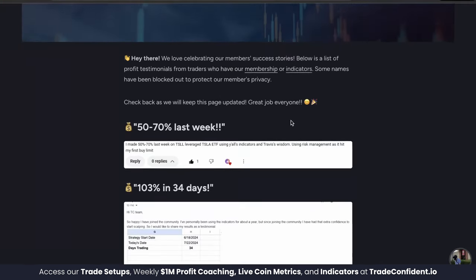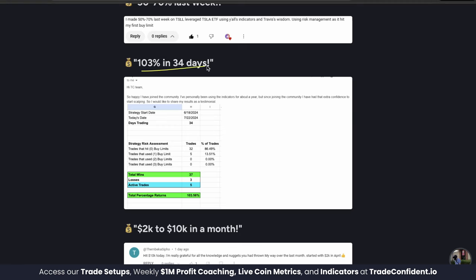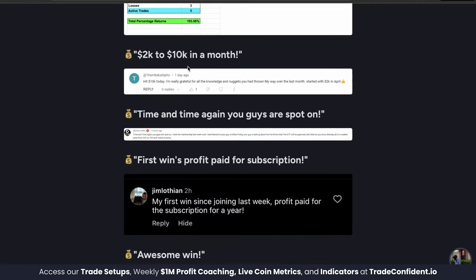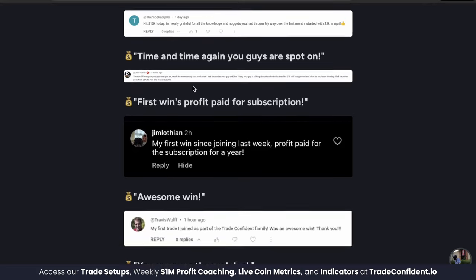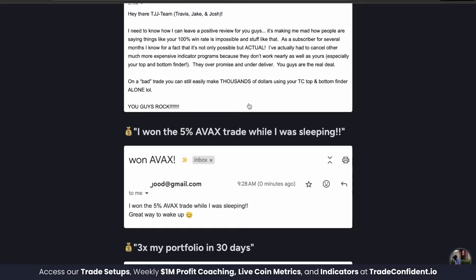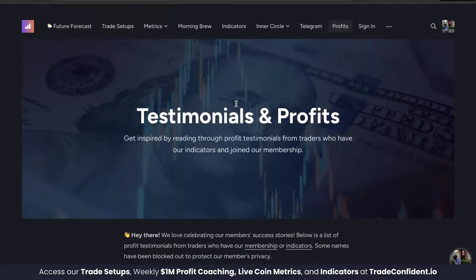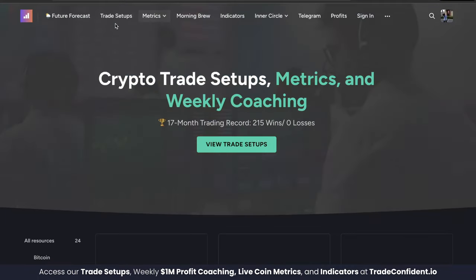These signals have helped our members earn 50 to 70% within a week, 103% within 34 days, $8,000 total profit in a month. This person's first win paid for their subscription for a whole year. This person won a 5% AVAX trade while they were sleeping. This person tripled their portfolio in 30 days. It is absurd what our members are able to accomplish.